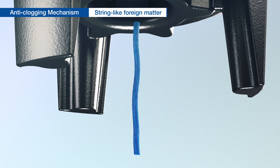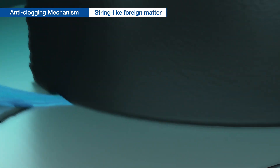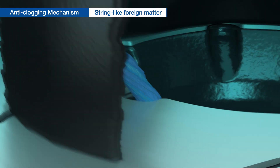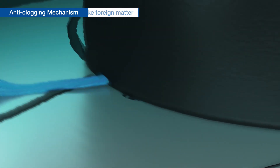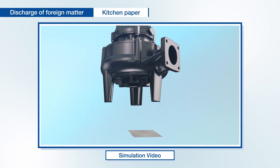For example, when string-like foreign matter that easily causes clogging is sucked in, the U-notch plate and impeller shred the foreign matter and prevent it from causing clogging. Even large pieces of foreign matter such as paper that easily jams can pass through without jamming.